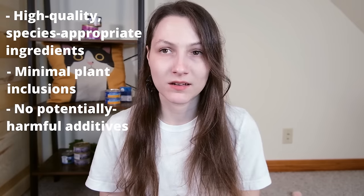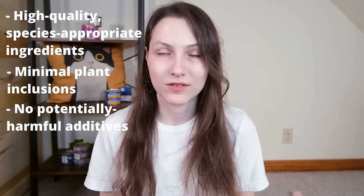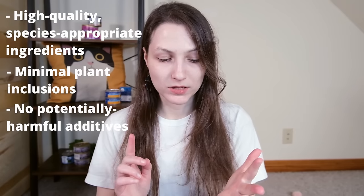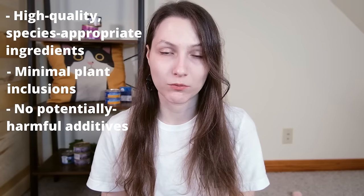I'm also looking for the absence of potentially harmful additives. This is an area of controversy, but generally we're looking for foods that are free of artificial colors, artificial flavors, and certain potentially harmful preservatives. I was also submitting all of these foods to a lab, looking at things like bacteria, yeast, mold, and heavy metals, to make sure these foods don't contain anything we don't want them to.